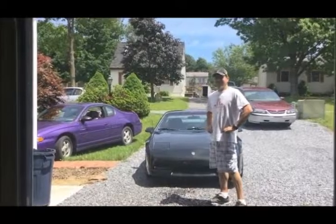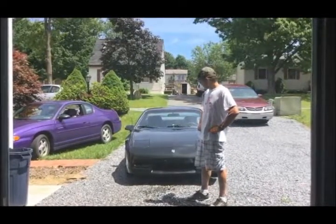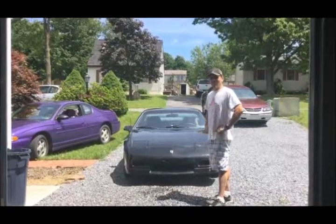Hello, my name is Tim and today I'm going to show you about one of my hobbies: working on vehicles. Today it's my '86 Fiero.